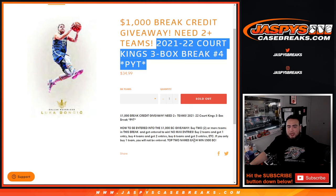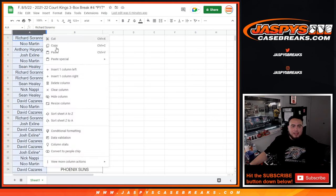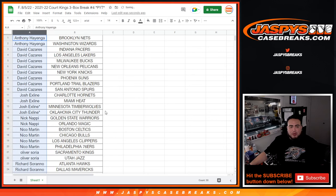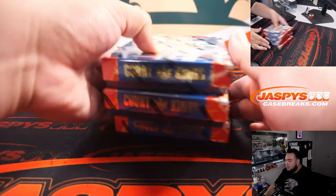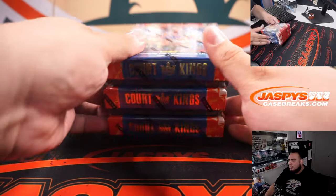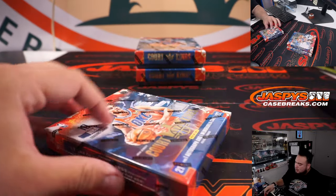Top two names on the randomizer will win $500 in break credit each. We'll do that randomizer at the end — we'll alphabetize the names and see who has two or more teams, and we'll see who wins that break credit. But first, we have some loose boxes here in our locker, probably from what we were working on in the past, so three boxes here. Let's go.